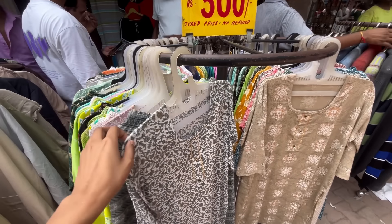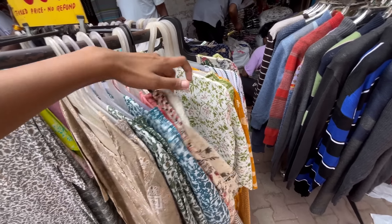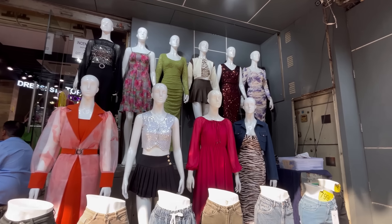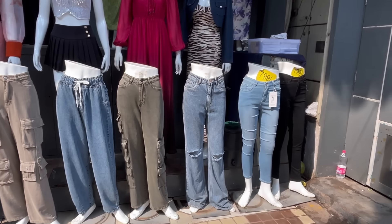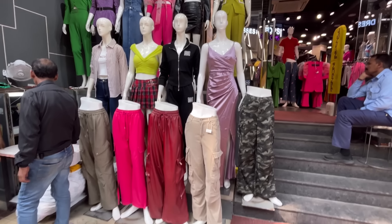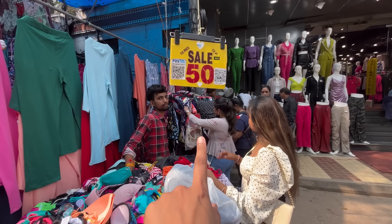You will get a set of 300 rupees with different designs and patterns, and a lot of options. You will get mostly medium and large sizes, with a lot of variety. You will get some party wear dresses — some articles and party wear one-piece dresses, western dresses. You will get these for 1000 rupees. You will also get bottom wear — jeans and trousers for around 799 rupees. You will find gowns, western dresses, skirts, and trousers.